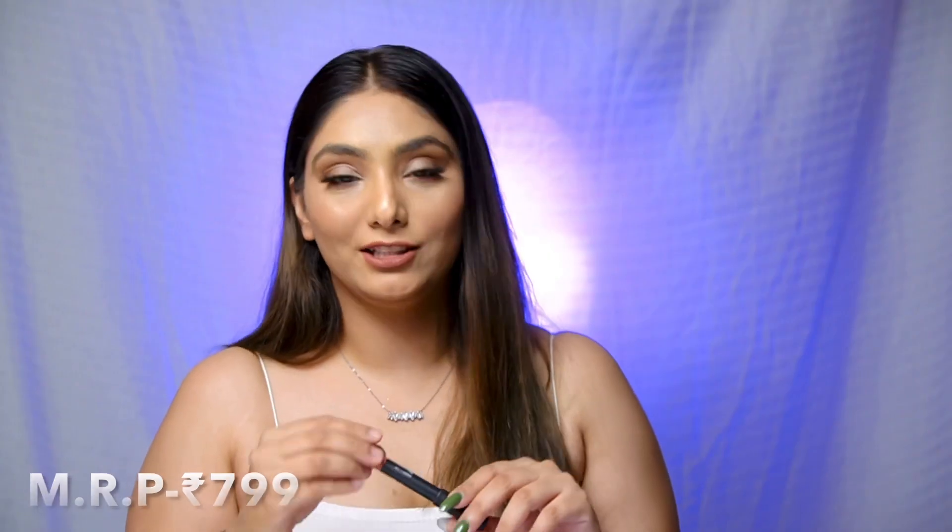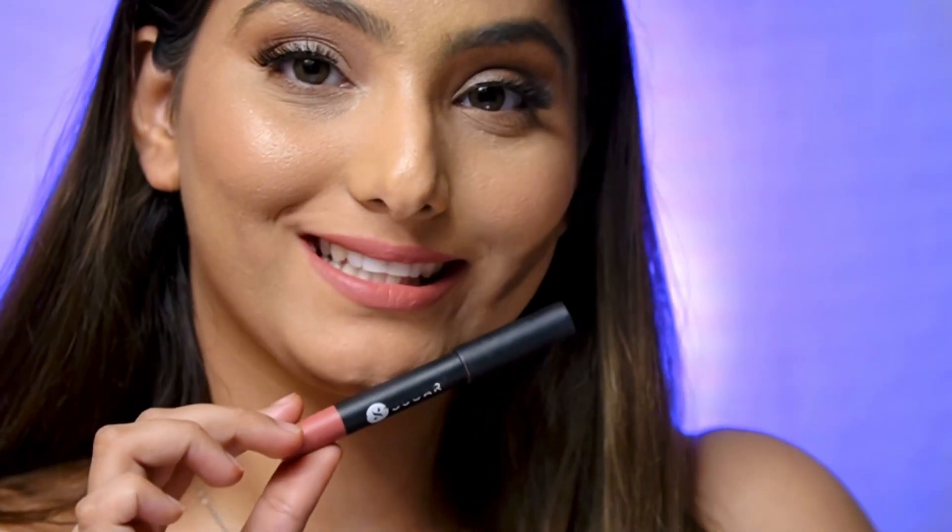If you want a good crayon in your vanity, go for this one. Next we have from the house of Sugar — it's their matte crayon and the shade is Rosaline. It's a very beautiful pink-toned nude. I only have two to three pink-toned nudes and this is one of them.